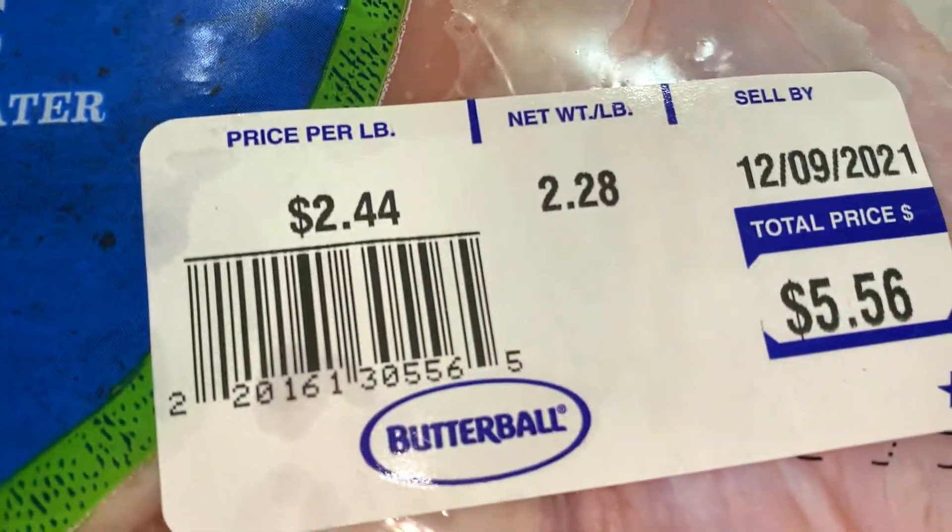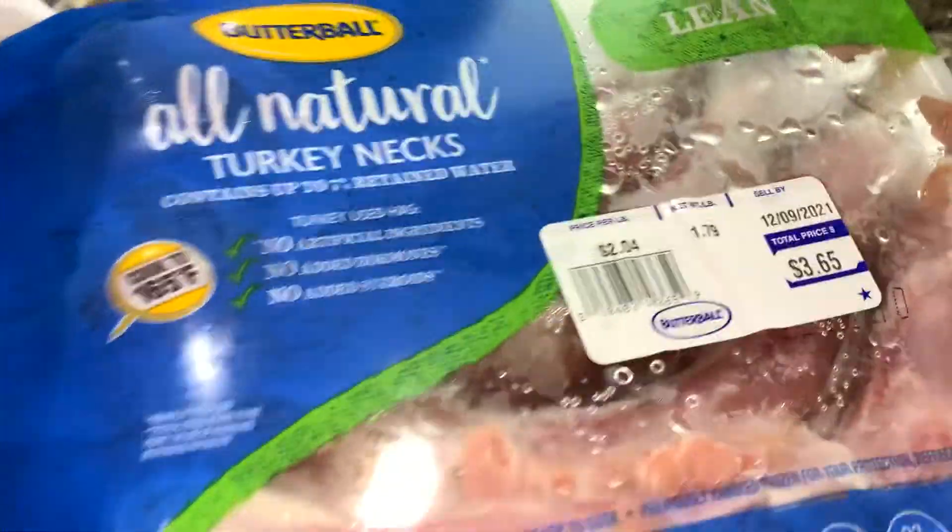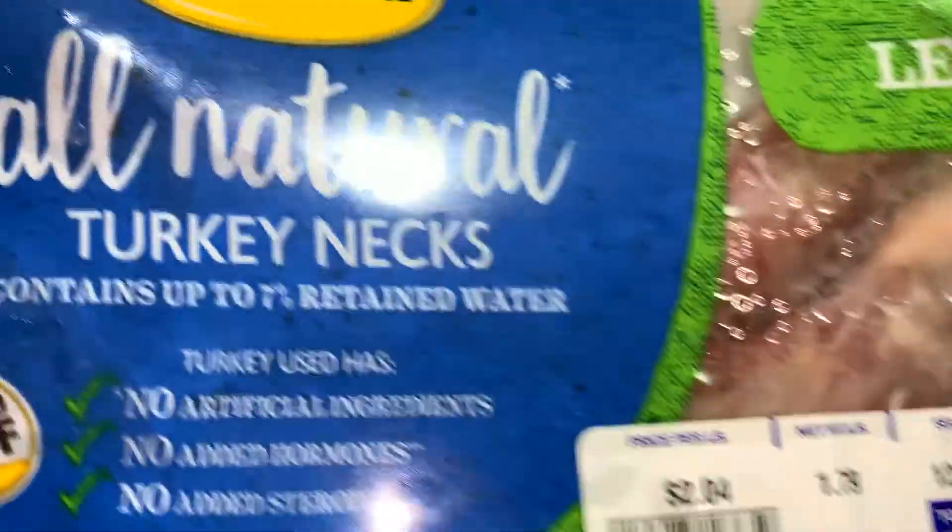These are Smithfield brand pig feet. I also got some Butterball turkey wings — turkey wings are $2.44 a pound at Walmart, which is pretty good. Each pack was about five, five and a half dollars, and I freeze them as I get them. Of course I also bought a pineapple and some turkey necks, y'all.